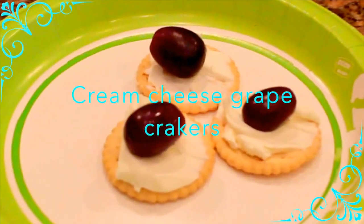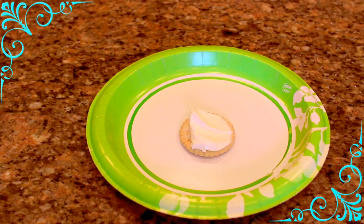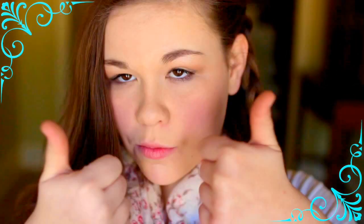So the last breakfast idea I have for you guys today are these crackers with cream cheese. My cousin and I came up with this over Thanksgiving. And she has a channel too, actually, if you guys want to check it out — I'll have it linked down below. And it is amazing.